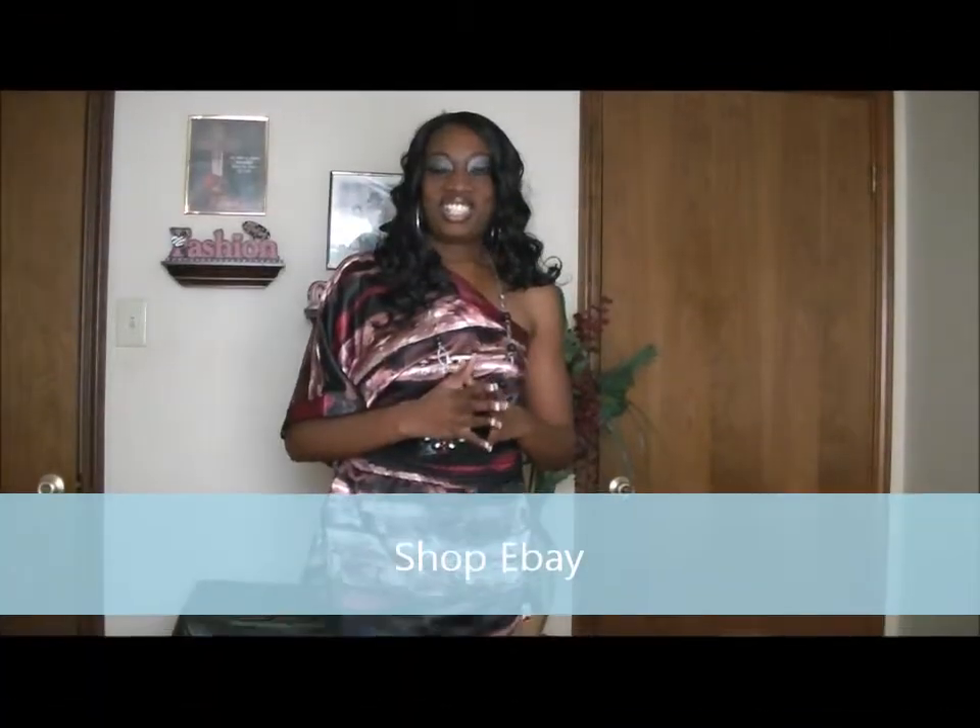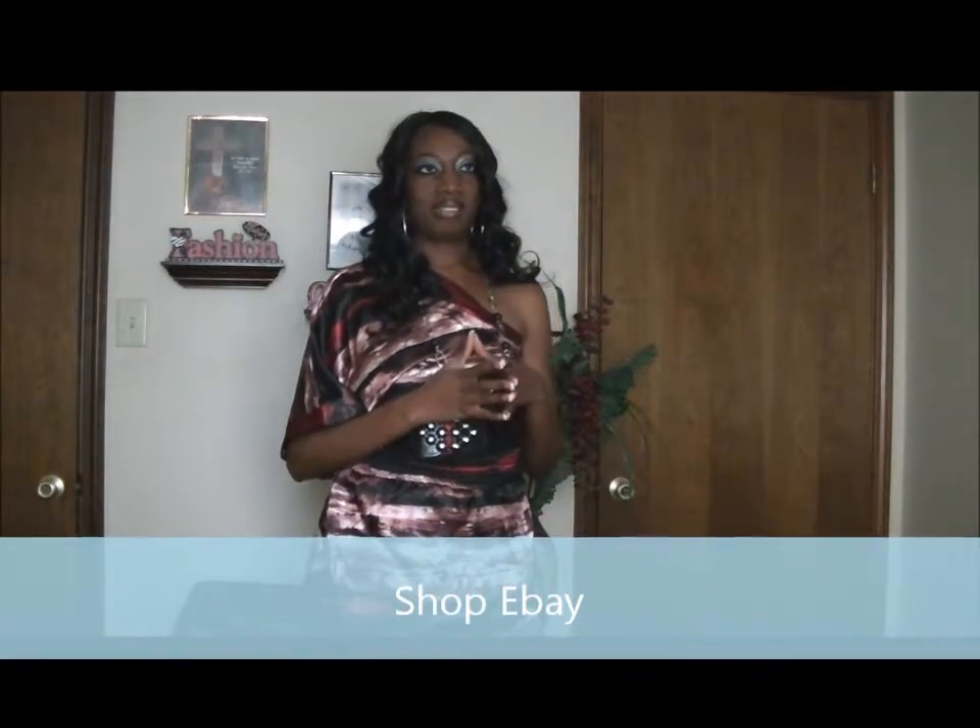Another thing is to shop eBay. I'm an eBay seller myself and I have my own boutique. Some of the stuff I purchase wholesale, I don't feel like it's going to sell or I want to make room for new inventory. So I'm marking those prices down for buyers. You can take advantage of that and purchase clothing at a discount on eBay.